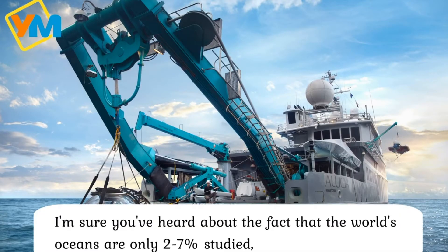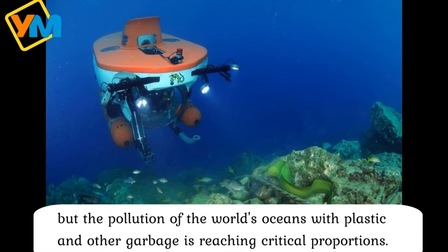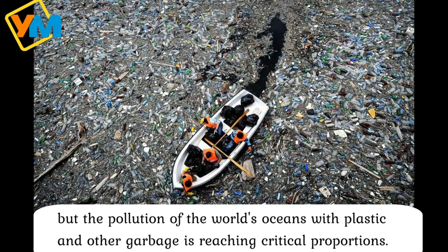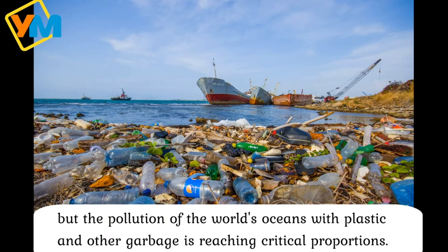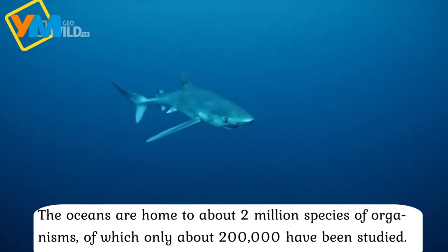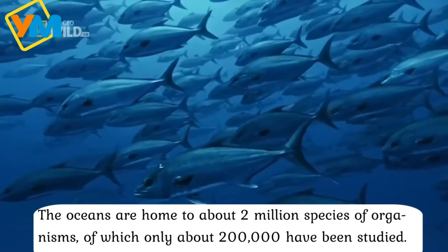I am sure you have thought about the fact that the world's oceans are only 2-7% studied, but the pollution of the world's oceans with plastic and other garbage is at a critical level. The oceans are home to about 2 million species of organisms, of which only about 200 thousand have been studied.